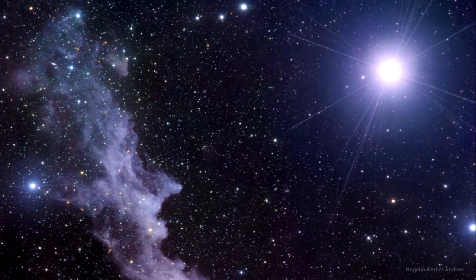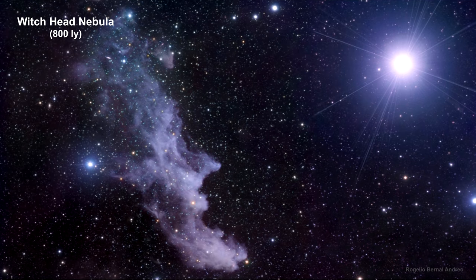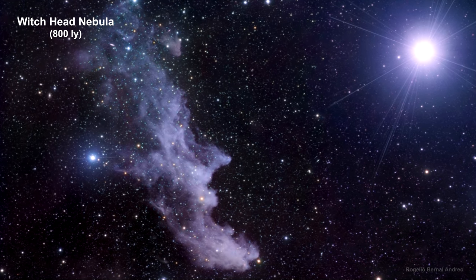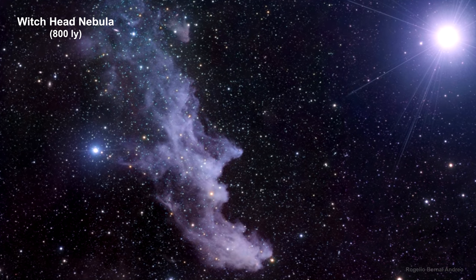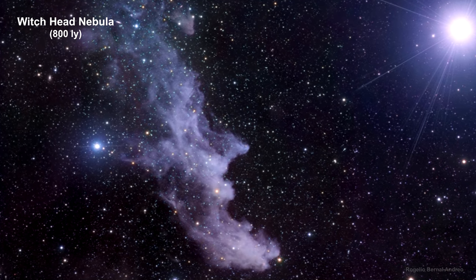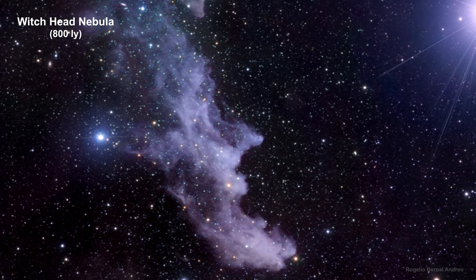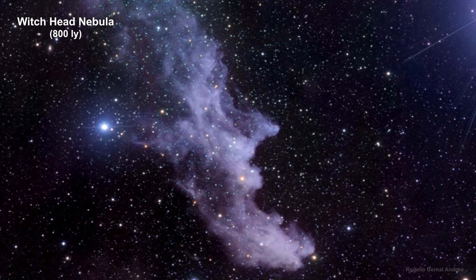Reflection nebula are clouds of interstellar dust grains that are reflecting light from a nearby star. This Witch's Head Nebula is an example — it is reflecting light from the nearby star Rigel. In this photograph, the blue color is caused by dust grain scattering of blue light, the same physical process that causes Earth's daytime sky to appear blue.